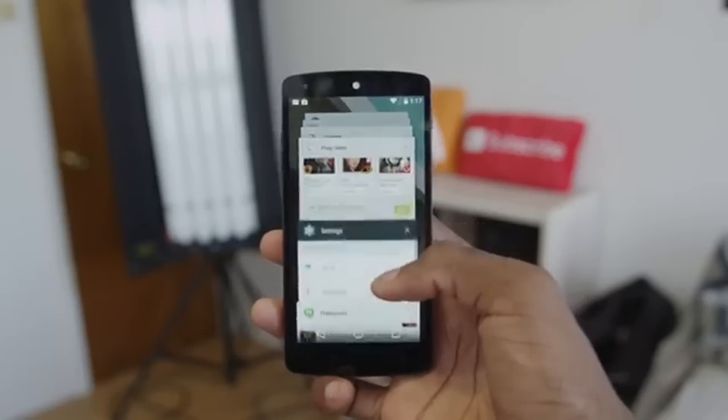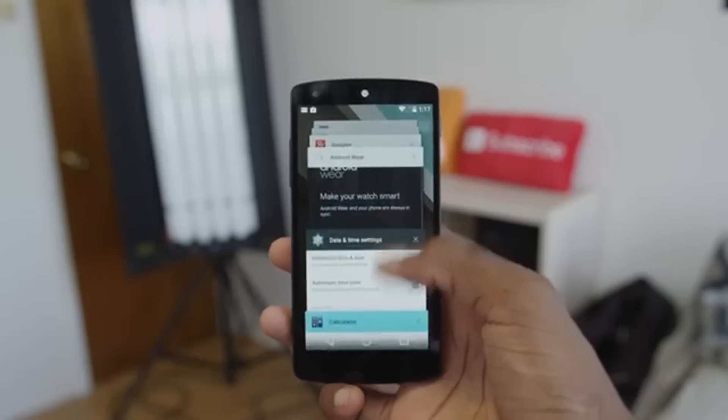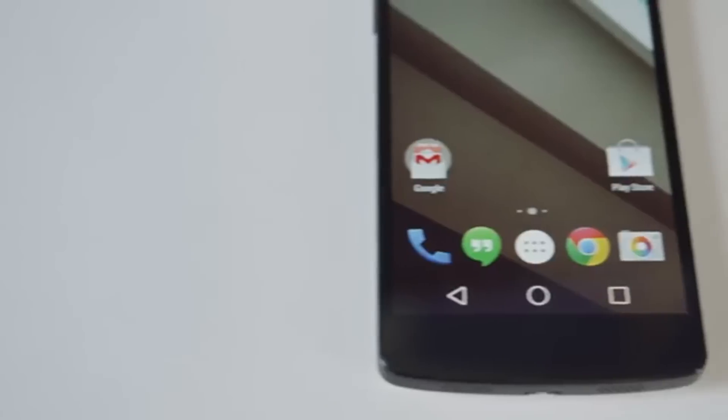The recent apps page will become the recent content page, displaying all your content in one list of Google Now-style cards. You'll be able to jump between apps and the web, with links in Google search results jumping straight from the browser into the relevant part of an app.